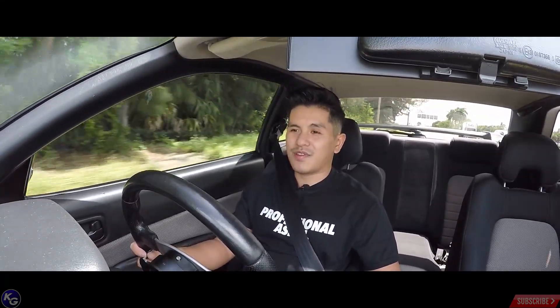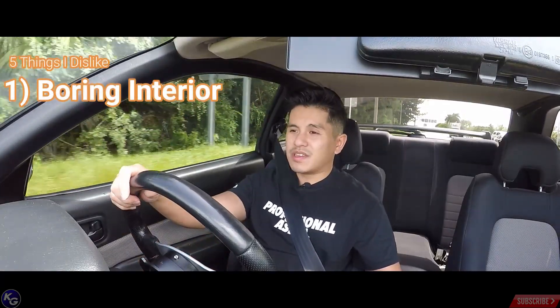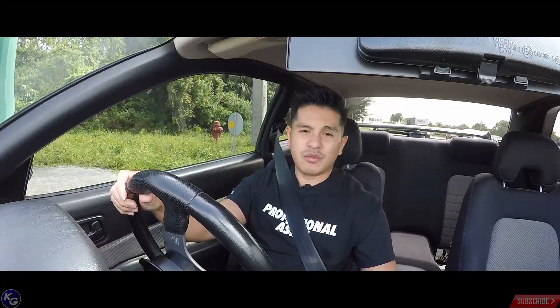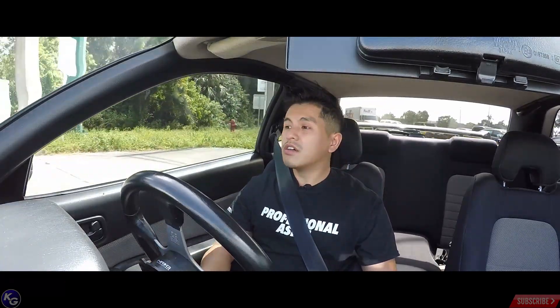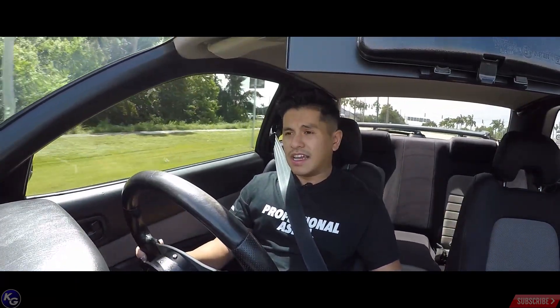The number one thing I don't like about my Skyline R34 right now is the interior. For the most part, the car is pretty simple, pretty basic. If this car wasn't right-hand drive, I would just assume it's a Maxima — and I say that wholeheartedly because that's honest. This car just feels like a boring Nissan.